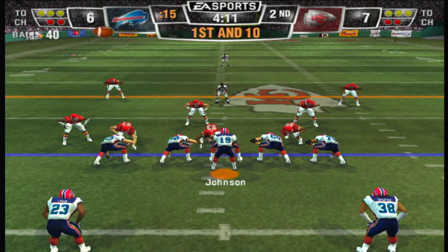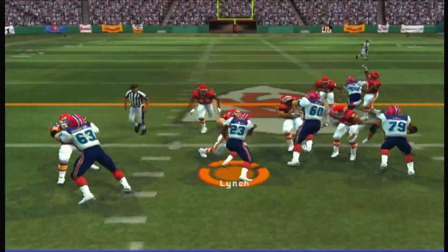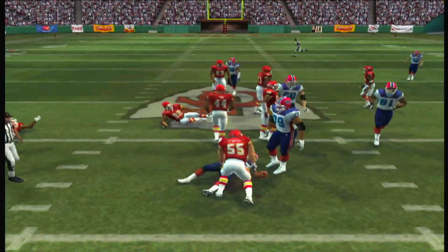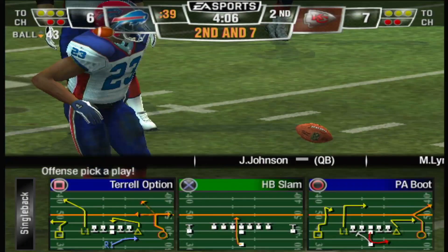Johnson lines up with a split backfield. They'll give it off here. They didn't get much, but it's all about making the defense respect the fact that they are willing to run.